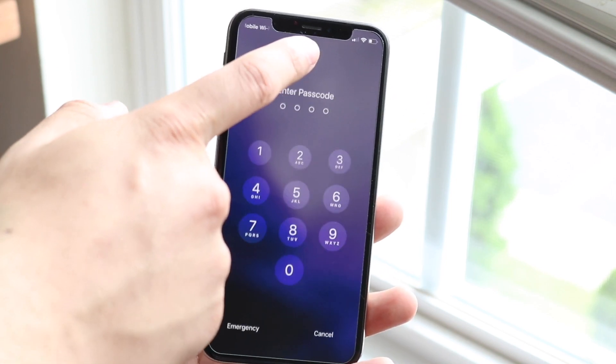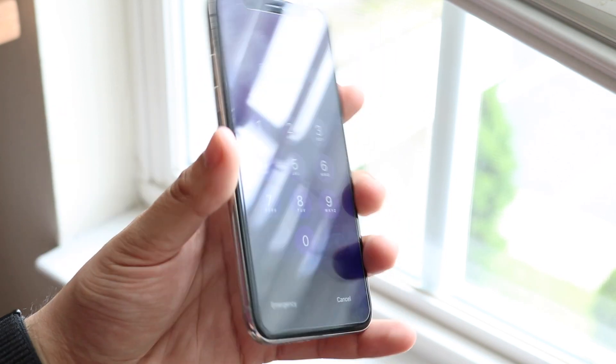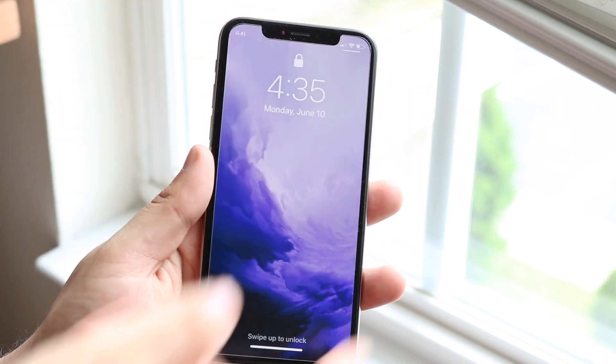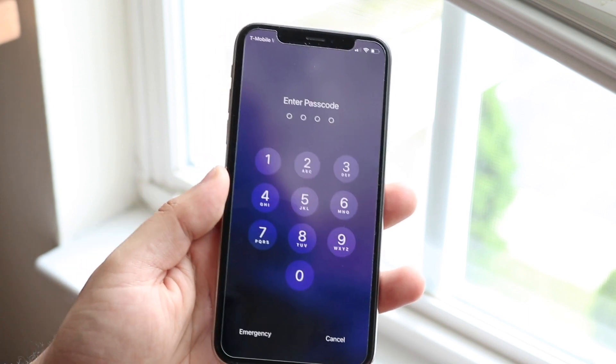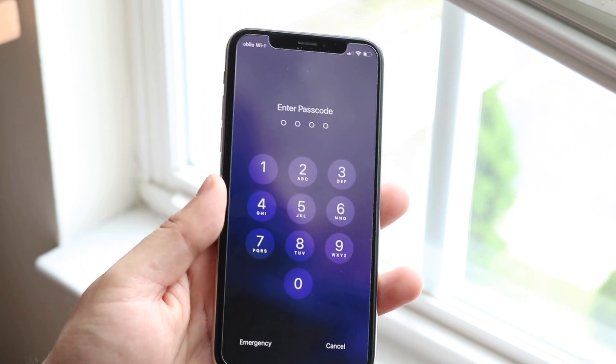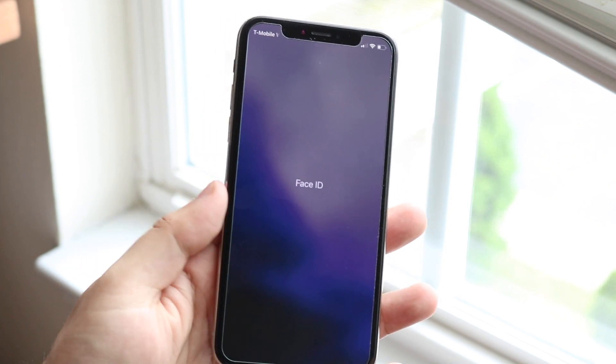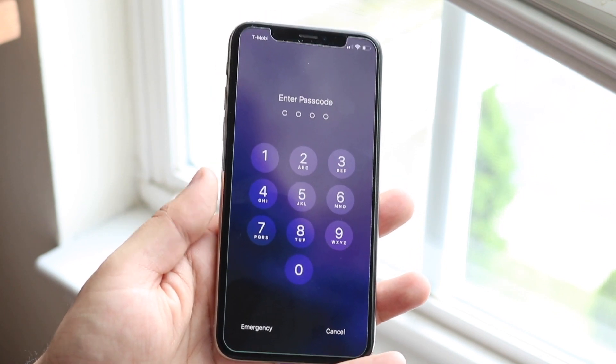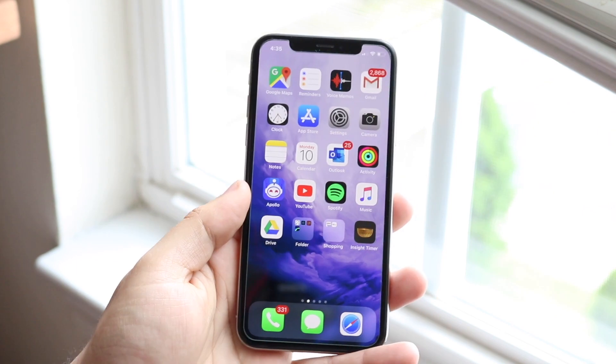Another strange thing is actually within Face ID. On the lock screen, when you swipe up you'd usually see the lock key indicator showing that Face ID is unlocking for you, but in this case it doesn't show. Not a huge bug — it doesn't really matter — but it's just another UI element that's missing in iOS 13, and hopefully they fix it.